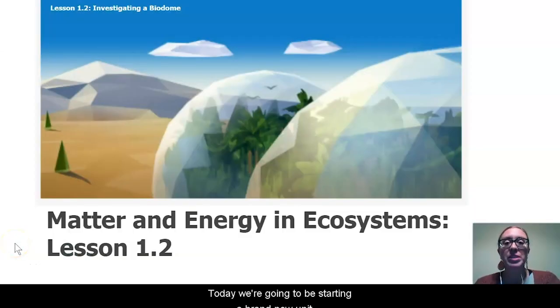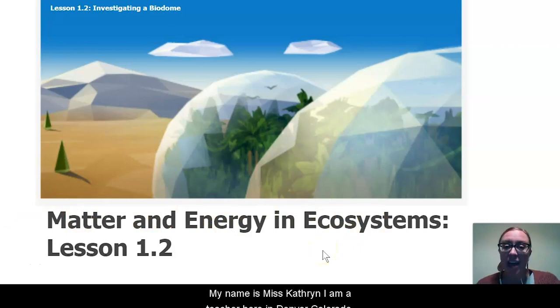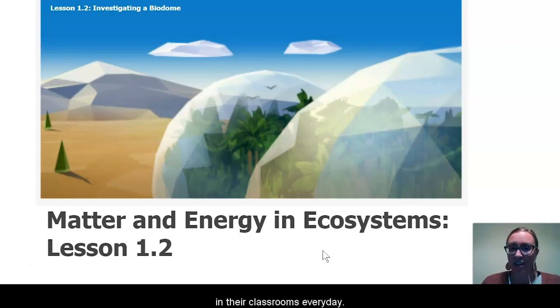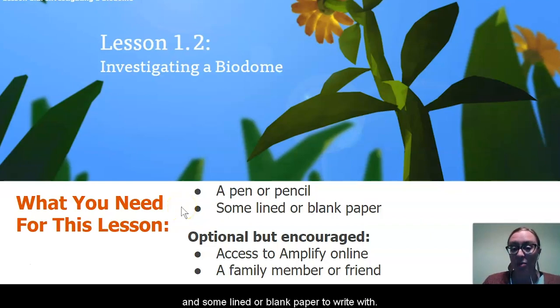Hi everyone, welcome to science. Today we're going to be starting a brand new unit called Matter and Energy in Ecosystems. My name is Ms. Katherine and I am a teacher here in Denver, Colorado. I'm really honored to be your guide throughout this unit, as I know your teachers back at home really miss seeing you in their classrooms every day. Let's go ahead and get started with Lesson 1.2. For this lesson today you are going to need a pen or pencil and some lined or blank paper to write with.